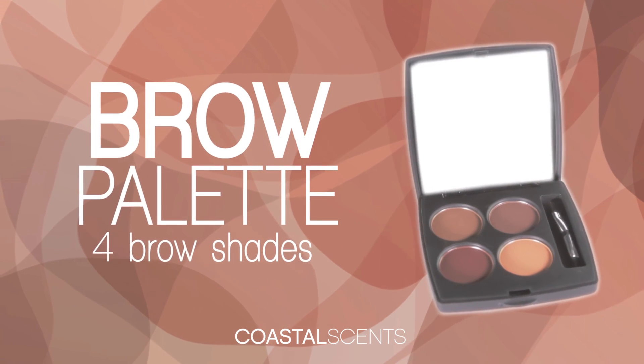Four interchangeable shadows for flawless eyebrows. The brow palette — only by Coastal Sense.